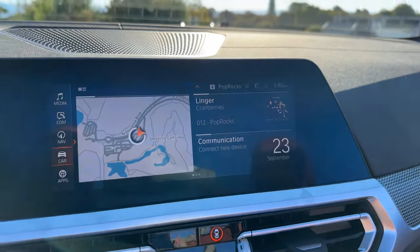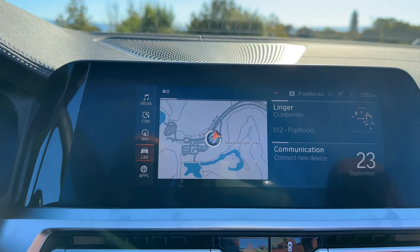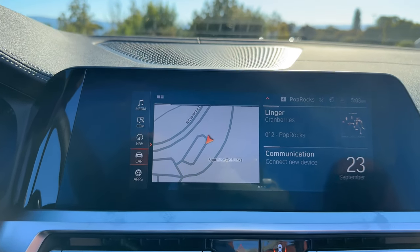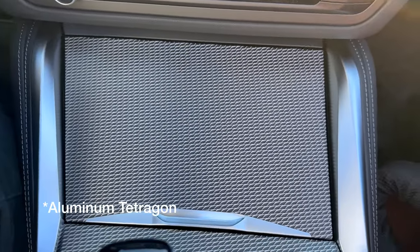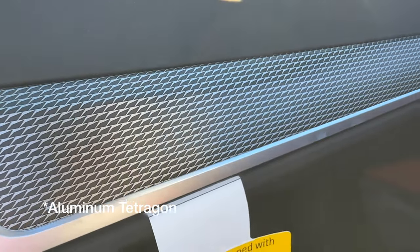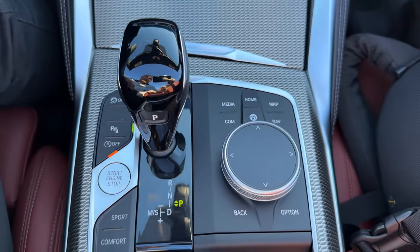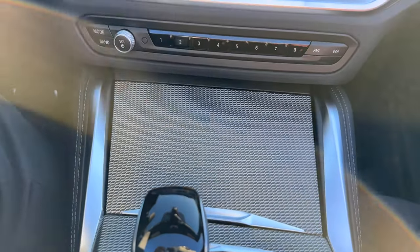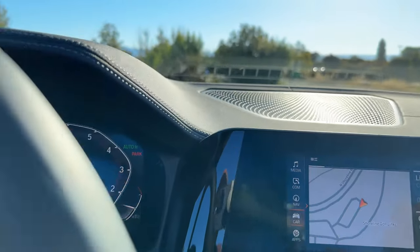Over here we have a reduced view of iDrive 7, because we don't have Live Cockpit Pro with navigation, which I believe is a $900 option on the 430i. This is aluminum tetragon interior trim, going up a little bit on the dashboard but not much — basically the center console area. The 2024 model should be the LCI version of the 4 Series, so we'll see iDrive 8 when that comes out.